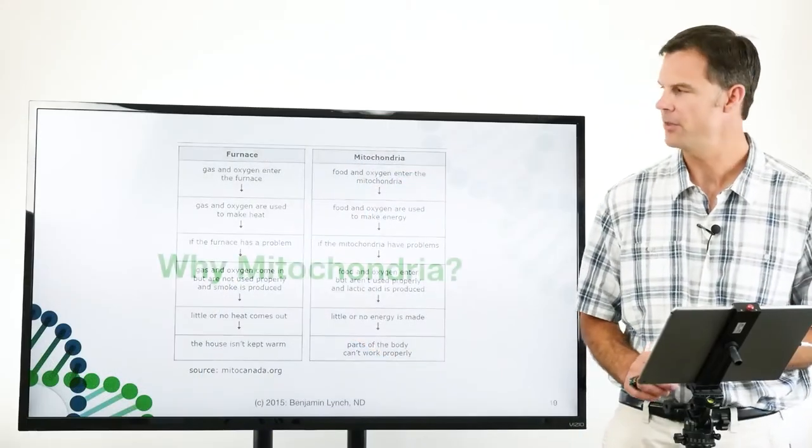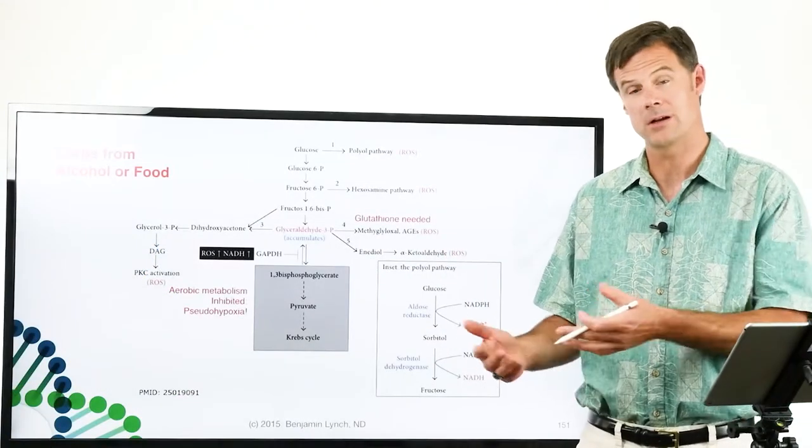Because we believe strongly that knowledge is both power and a powerful medicine, we've included a multitude of free education bonuses when you purchase Stratagene today. These resources will teach you everything you need to know to optimize your health by cleaning your genes from the ground up.